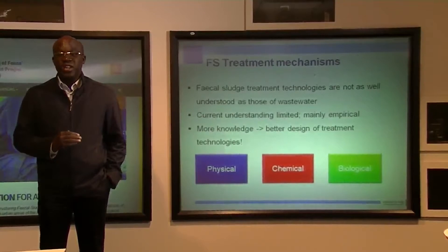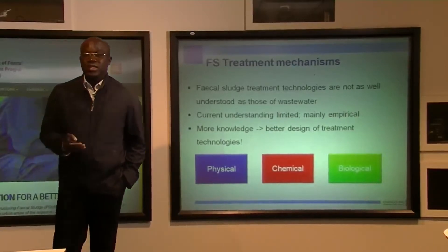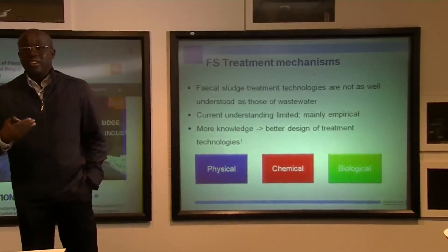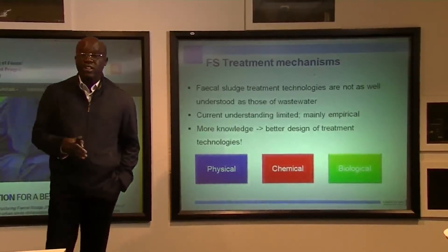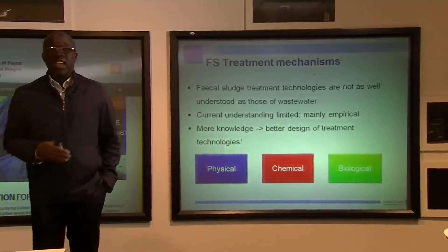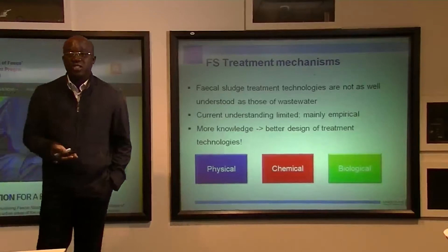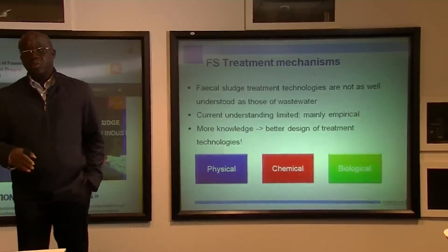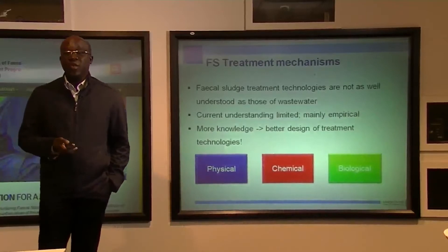We need to gather more evidence for the design of faecal treatment technologies. Fortunately, several international institutes like IHE, like AIT in Thailand, and some utilities like ONAS are working on this in order to get more evidence for the design of faecal treatment technologies.